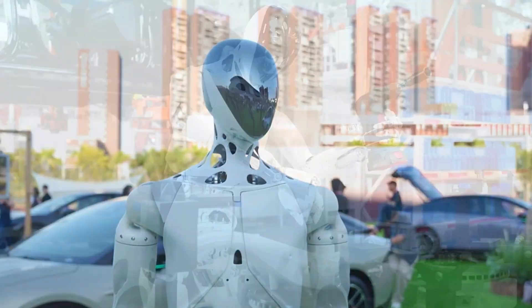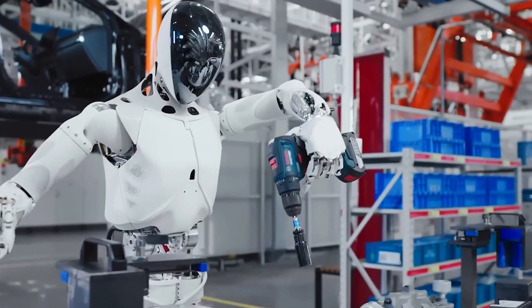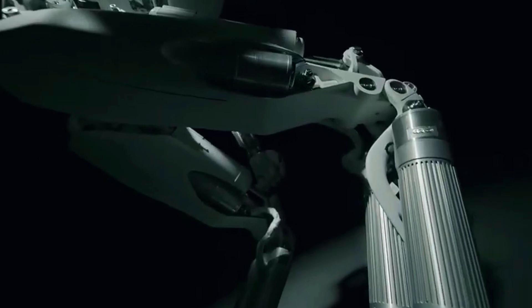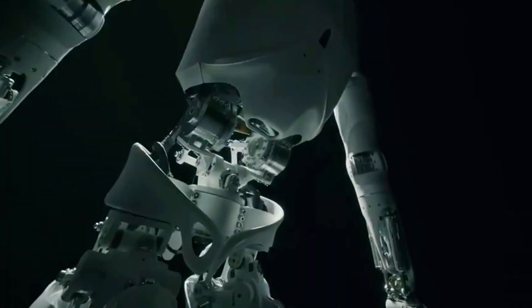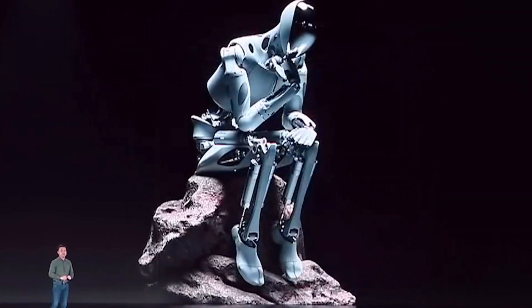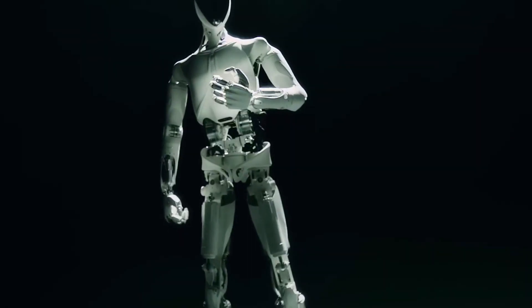Imagine walking into a car factory and the person handing over your tools isn't a person at all. It's a 5'8 robot with human-like arms, eagle-eye vision, and the calm attitude of someone who never takes sick leave. Meet Iron — Xpeng's brand new humanoid robot that doesn't just look ready for the future, it's already working in it.